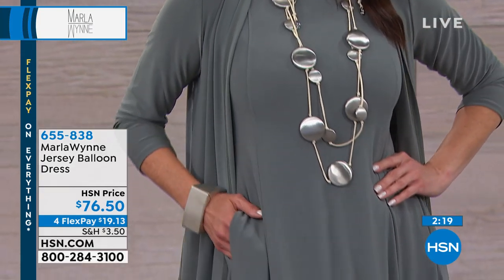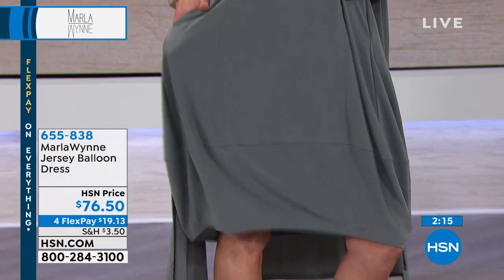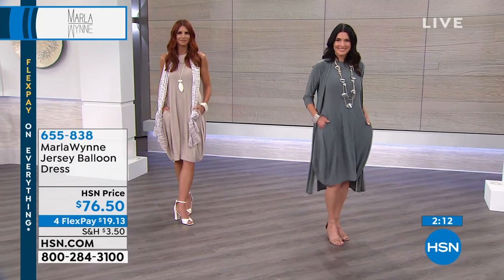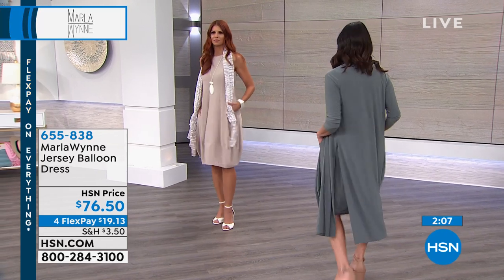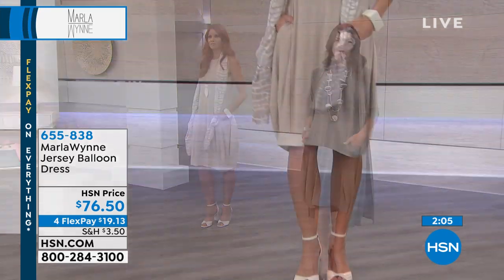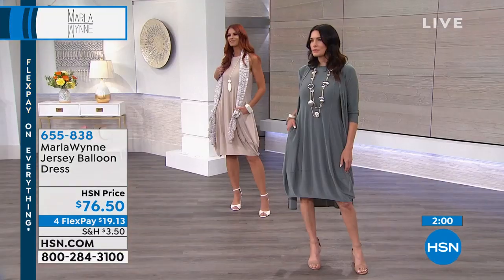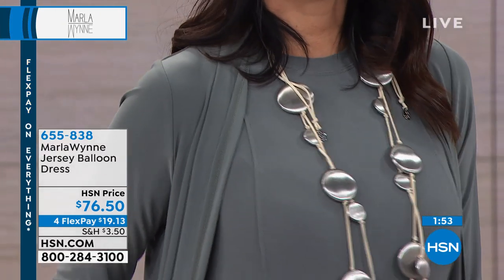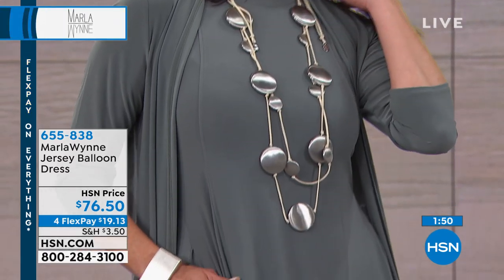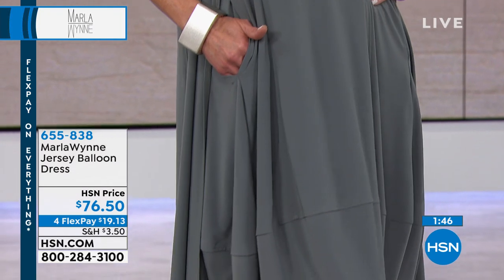This dress is adorable with flip-flops and great with little tennis shoes. We should really show wearing casual shoes with these pieces, because not only can you dress it up, you can go super comfy and easy. This is an everyday dress. If you have a thing about your arms, go to Wynn Layers — Seamist Gray is beautiful with the seagrass, plus taupe and sand. There are all sorts of chiffon pieces you can layer with this, and there's a matching duster which is pretty phenomenal.